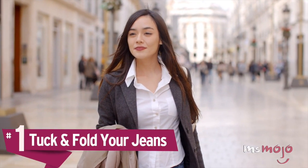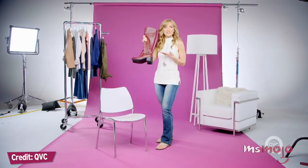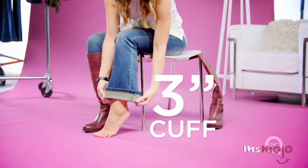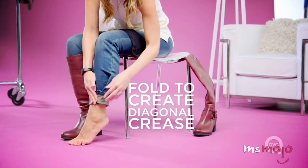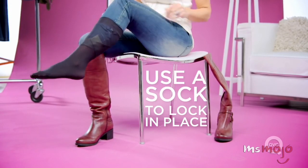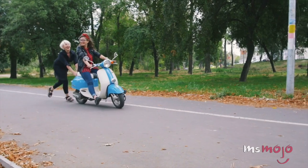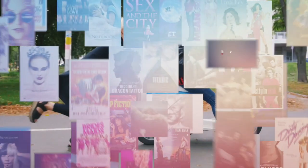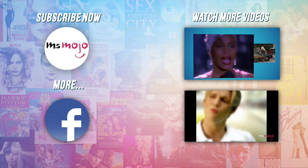Number 1: Tuck and fold your jeans. What to wear — wider leg jeans or your favourite boots? With this fashion hack, you can rock both! Skinny jeans will fit into boots with ease, but flares and bootcut jeans tend to bunch up — not the best look, or the most comfortable. To fix this, just tuck and fold the ends so that they can fit into your boots, then put on a pair of calf or knee-high socks to keep everything in place. Do you agree with our picks? Check out these other great clips from Ms. Mojo, and subscribe for new videos every day!